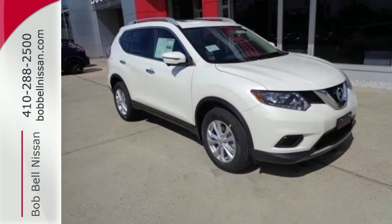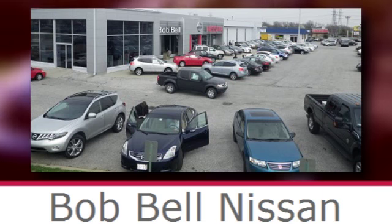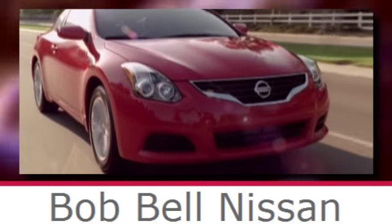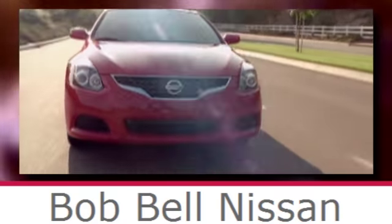Come see this Rogue for yourself. Bob Bell Nissan Kia, serving the greater Baltimore area for all your automotive needs. Discover our great selection of new Nissans today. Here's the one for you.